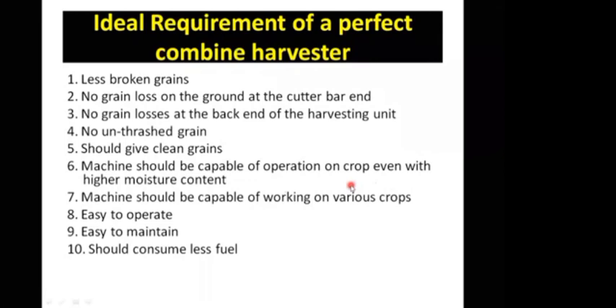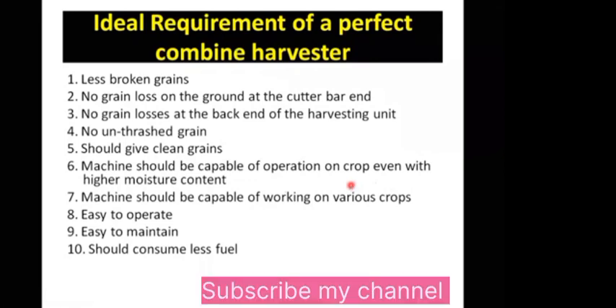Ideal requirements of a perfect combined harvester. If you have to take a combined harvester, what should you look for in it? How do you know that the combined harvester is good?